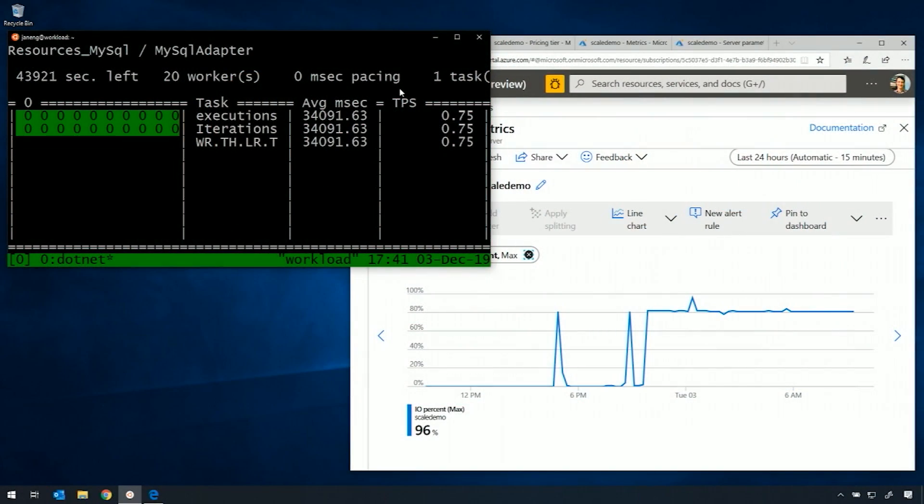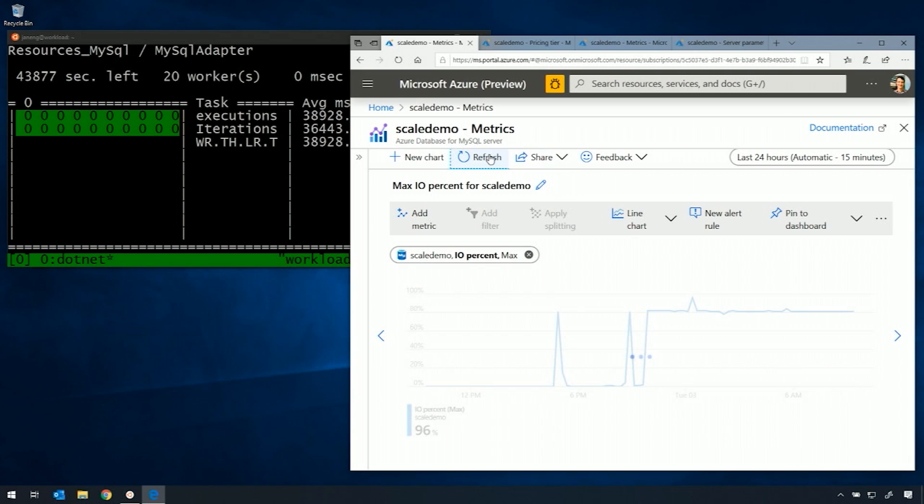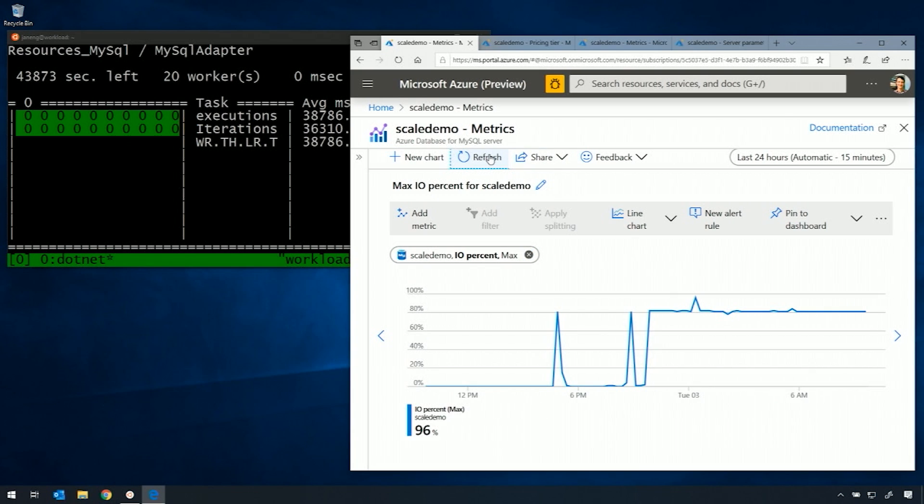We have a live demo. What you can see here on the screen, Sanjay, is on the left-hand side there's a workload running. All these green fields — those are queries running against a MySQL server that I've provisioned. These queries do very large updates — think of multi-megabyte updates against a single table. The average milliseconds is around 30,000 at the moment, and we're getting about 0.5 transactions per second on this workload. If we switch to the browser, you can see a metric showing IO percent, and we're running at about 80%. It's very stable, but essentially we're maxing out on IO here.